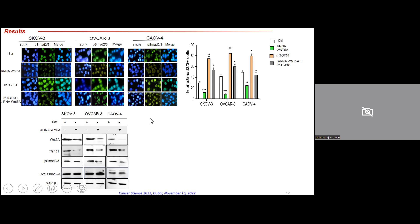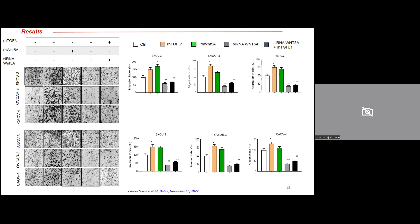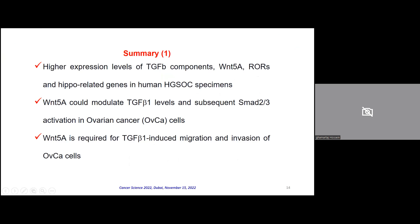We showed that recombinant TGF-beta could mediate or increase cell invasion and migration when WNT5A is present. When cells were transfected with WNT5A siRNA, we could not observe increased cell migration and invasion even in the presence of recombinant human TGF-beta, across all three cell lines used. In summary, we observed higher expression levels of TGF-beta components, WNT5A, and Hippo-related genes in human high-grade serous ovarian cancer specimens. WNT5A modulates TGF-beta1 levels and subsequent SMAD2/3 activation, and is required for TGF-beta-induced migration and invasion.